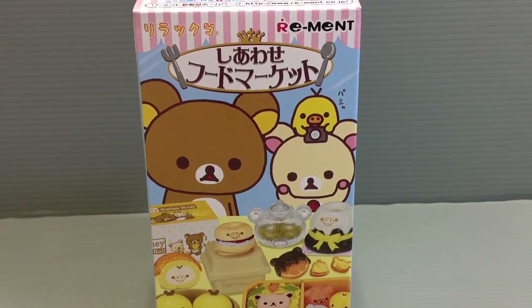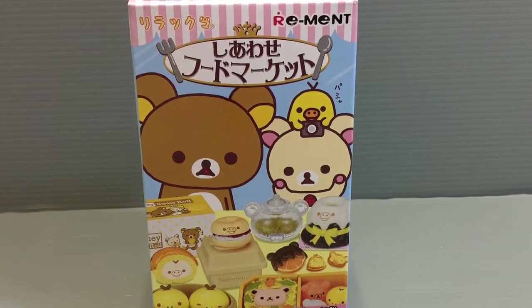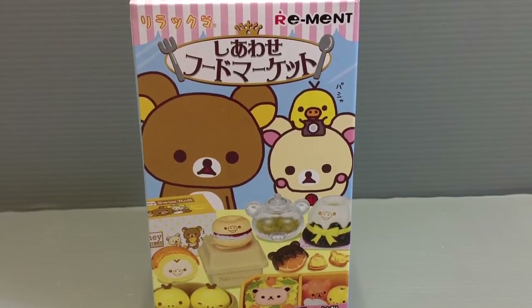Hi everyone, my name is Heather and I'm the person behind Happy Puppy Truffles. Today I wanted to share with you guys the next in this series of the miniature collection by Re-Met in collaboration with Rirakuma.